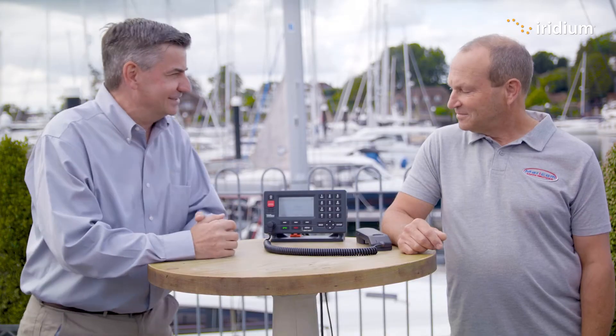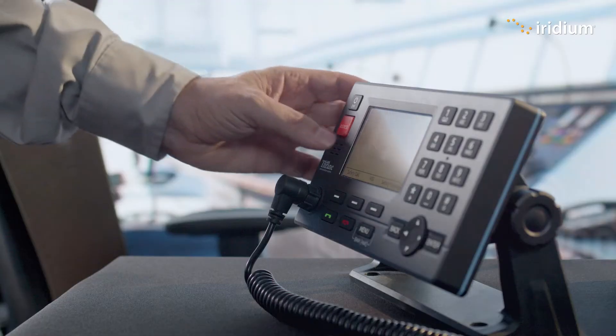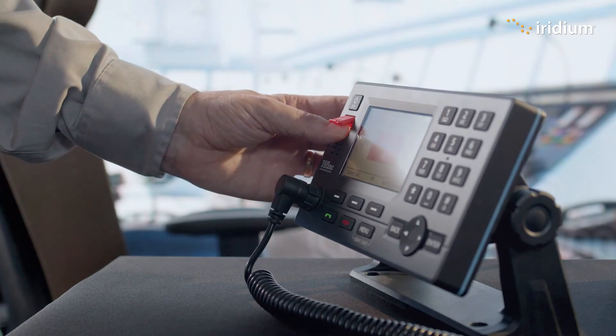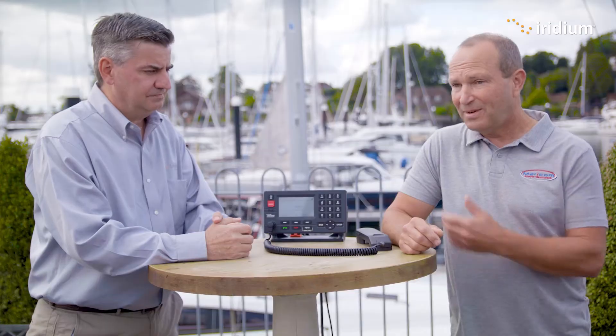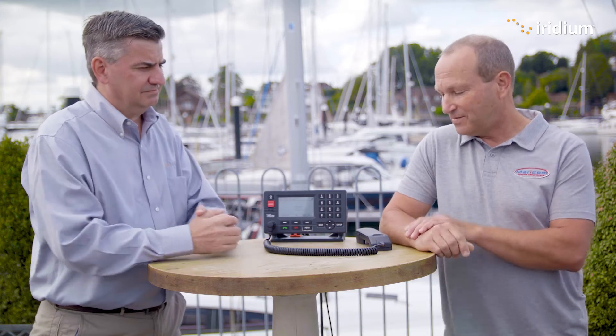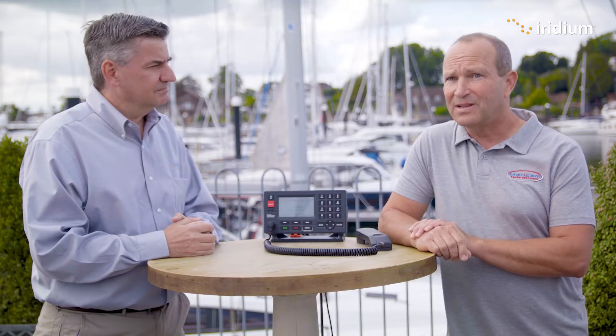This should almost be a standard fit for some vessels, because if you need help you press the red button and you go straight through to the rescue coordination centre. It's a unique piece of equipment — it has the distress features and full voice functionality. Every boat should consider having one of these.